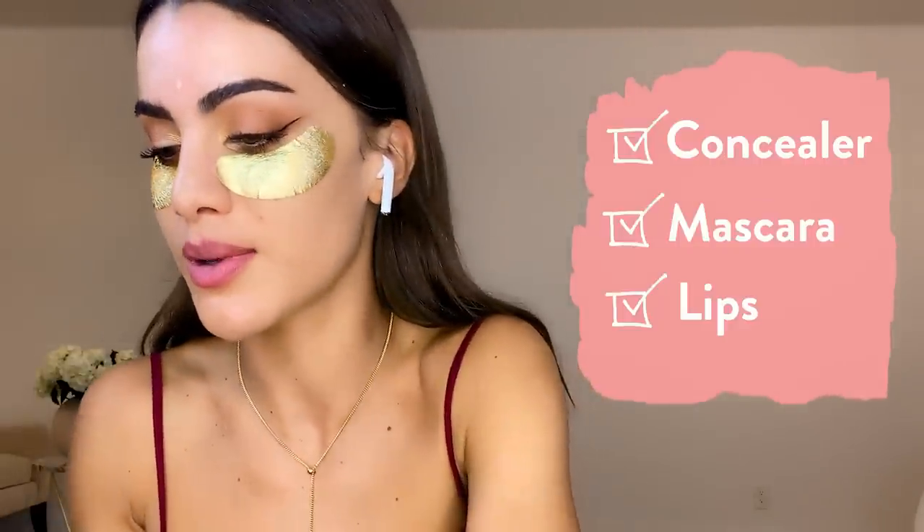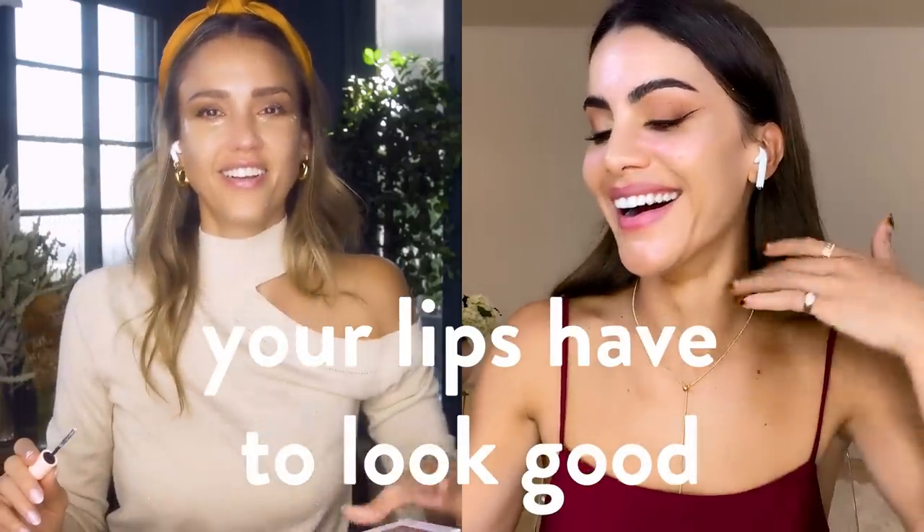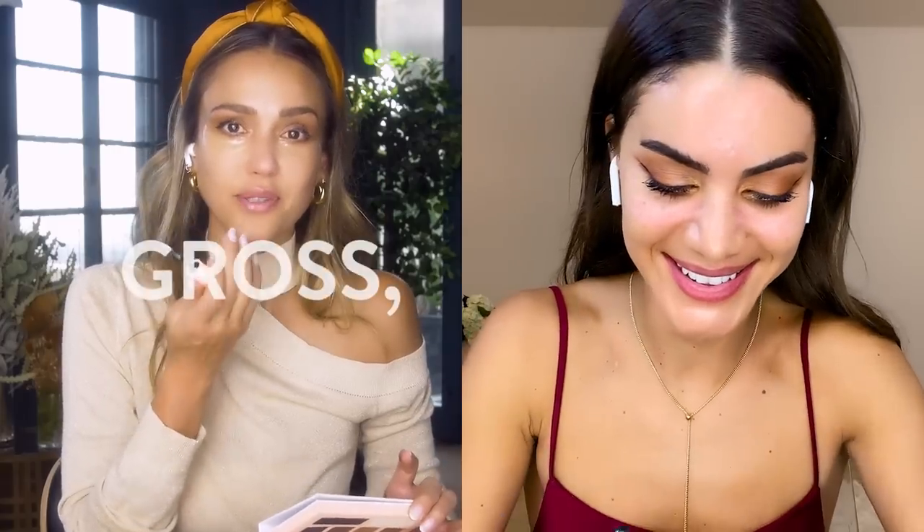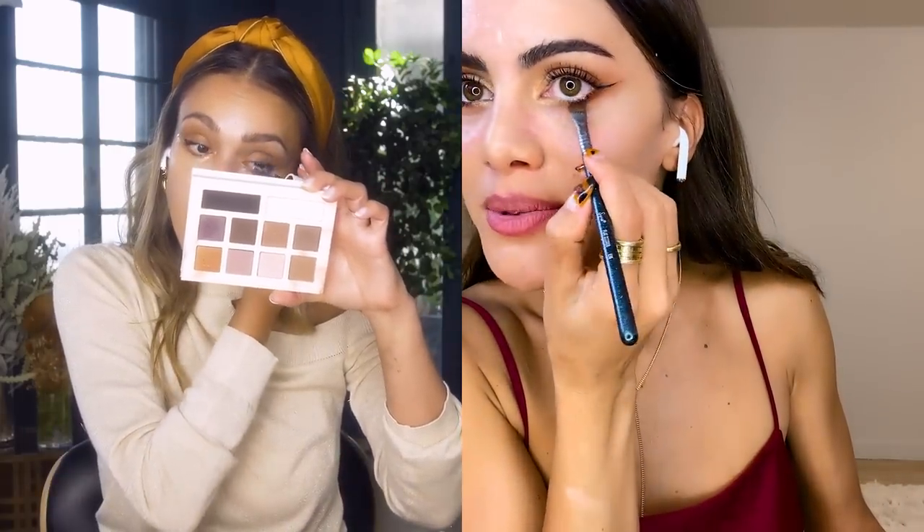I cannot leave the house without something on my lips. When your lips take up so much of your face, it's so apparent when they're dry and you look a hot mess — people can't help but look at it. I'm always self-conscious when I have gross, cracked, flaky lips. I'm going to take my eye mask off because I'm done with eyes.